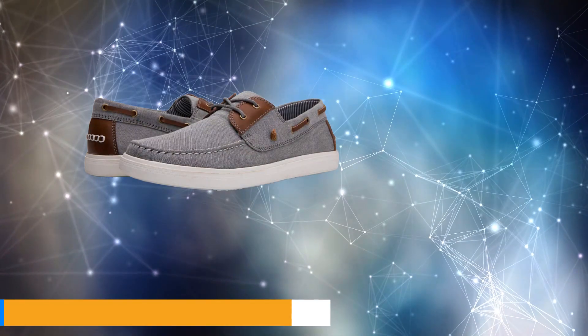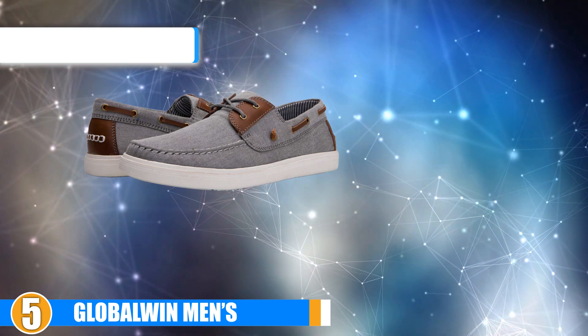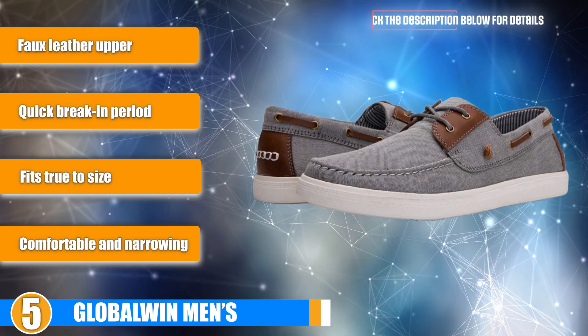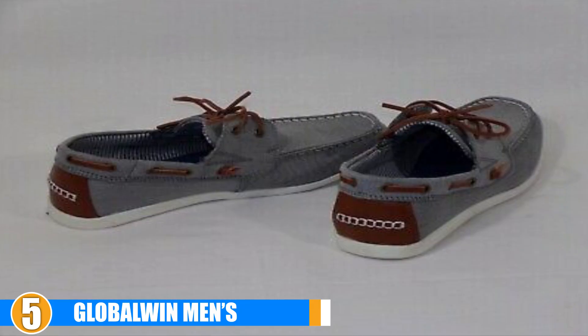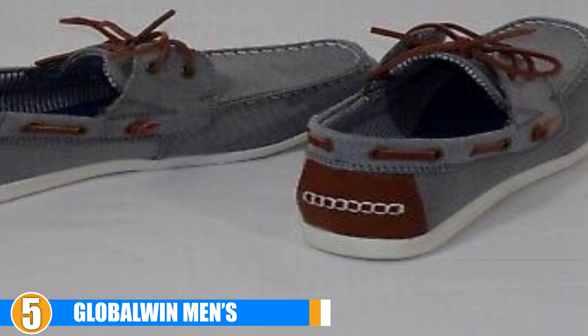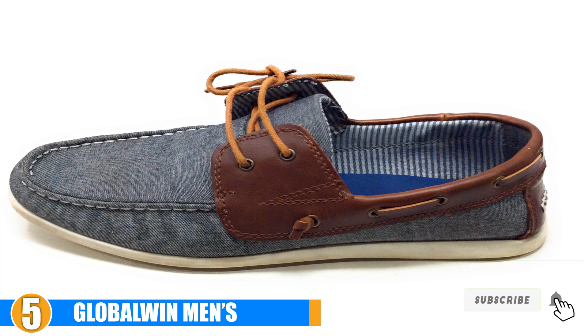At number 5 we have Global Wind Men's Casual Loafers. Global Wind Men's loafers are casual enough to wear with just about any look. Whether you go with our favorite white or grey, or choose from the other 7 styles available, these comfortable boat shoes have a faux leather top and the traditional double lace over the tongue, with a serious sense of style.